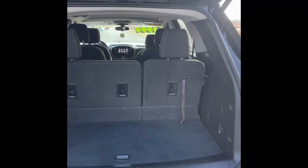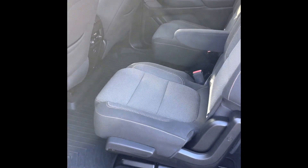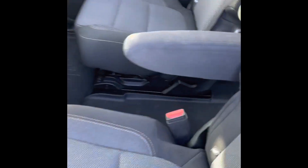I've got the liftgate up — you can see it is a power liftgate. We've got that third-row seating there that does fold down for additional storage, and your button there to lower it back down, so it is basically 99% hands-free.